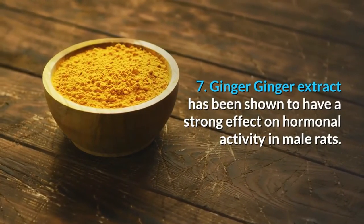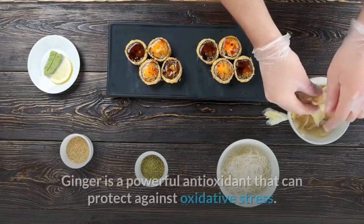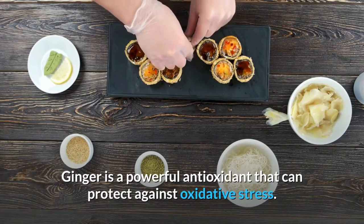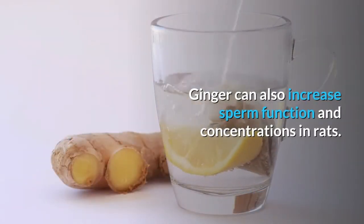Number seven: ginger. Ginger extract has been shown to have a strong effect on hormonal activity in male rats. Ginger is a powerful antioxidant that can protect against oxidative stress, and can also increase sperm function and concentrations in rats.